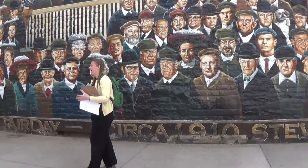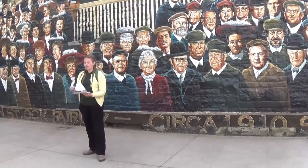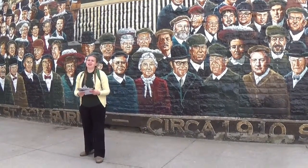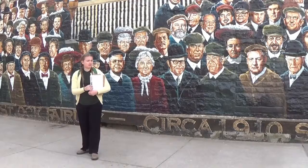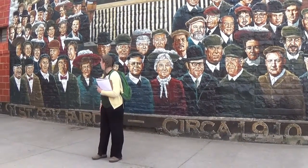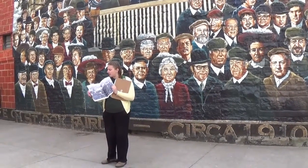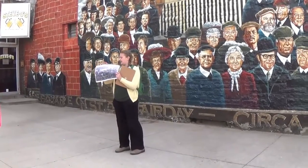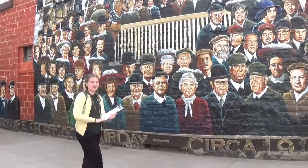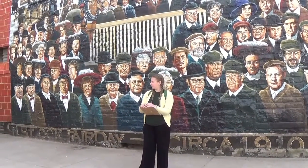So this mural has 124 faces on it and one dog. They're all people who were or currently are living in Stevens Point. We have faces from 1900 up until about 2006. When this mural was being commissioned, you could donate money and pay for a face of a family member, a community member, someone that was important to you. Here's the original picture it was based on - this is the square right behind you back in 1910. You can see it looks a little different - a lot more horses, some hay, a few more people than you might see on a normal day.